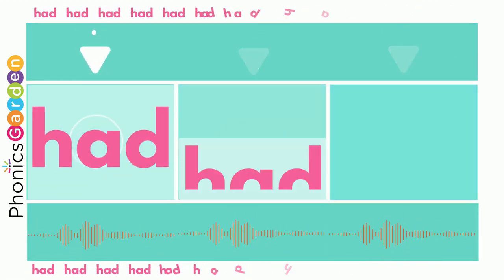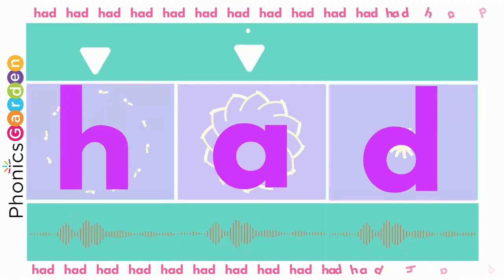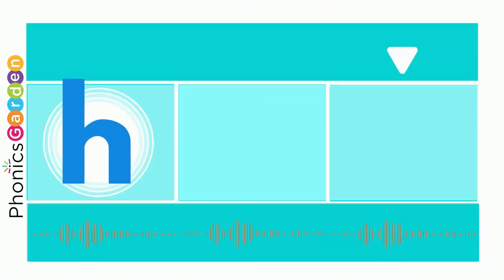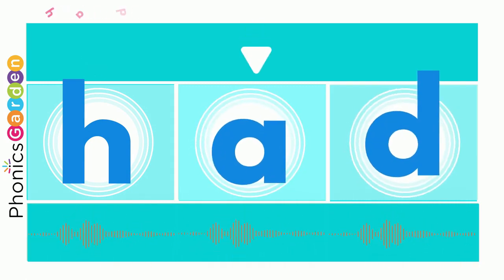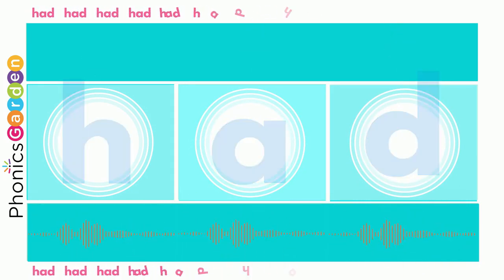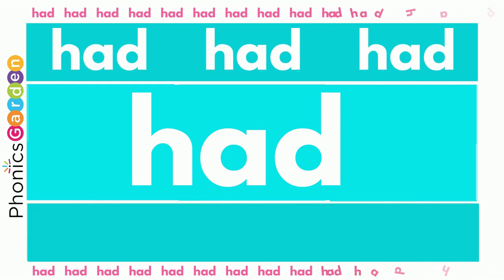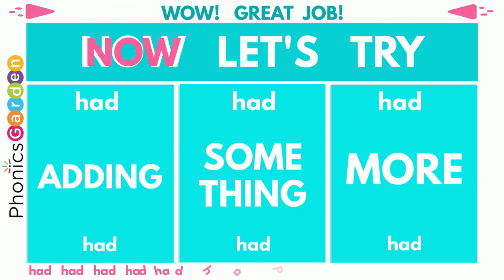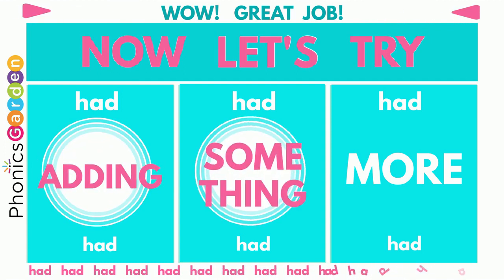HAD, HAD, HAD — HAD spells the word HAD. Use a H, use an A, end it with a D. Then you've made the new word HAD for me. Wow! Great job! Now let's try adding something more!